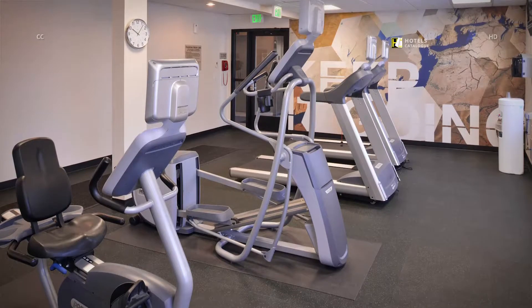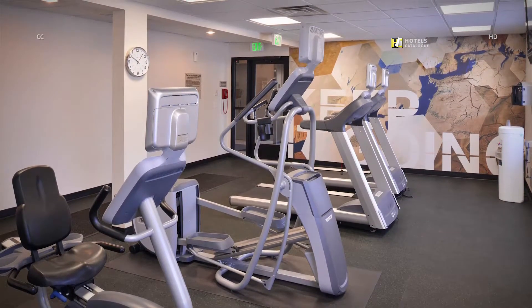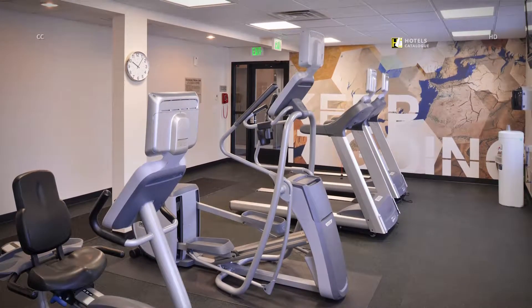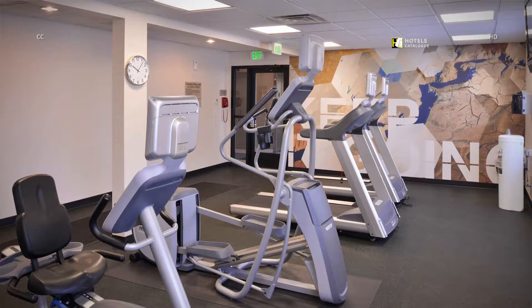Our 24-hour fitness center lets you keep your daily routine going while you're on the road. In addition to our on-site facilities, you can take advantage of our complimentary passes to Gold's Gym.